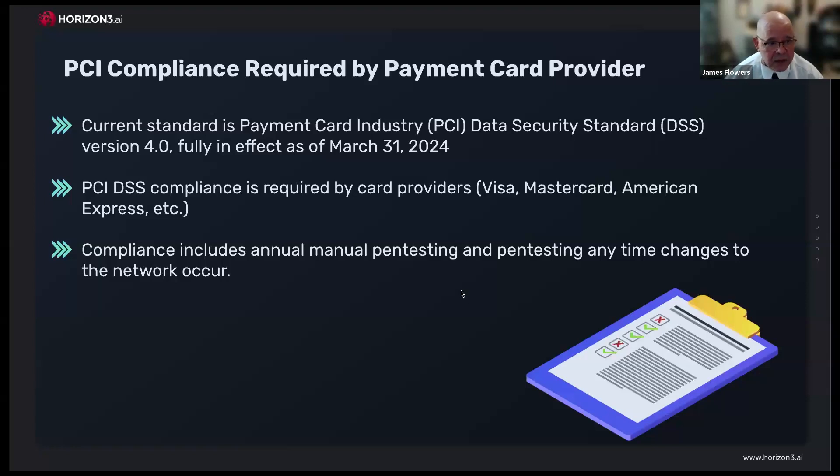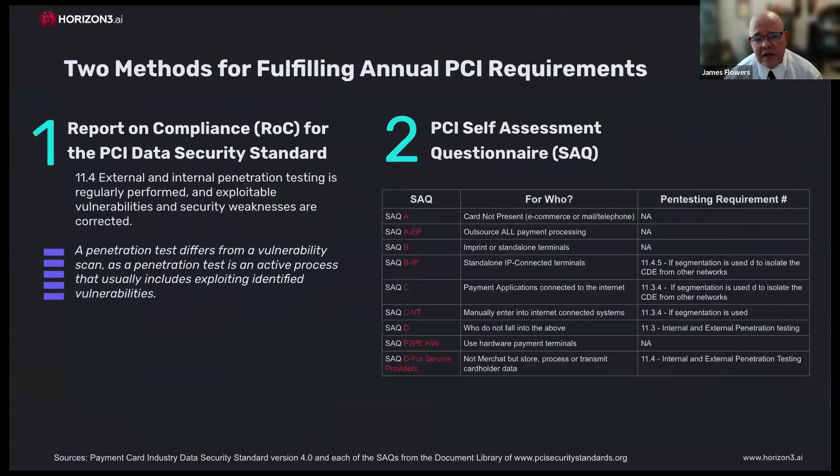There are two methods of fulfilling the PCI requirements. You can hire a QSA auditor to perform a ROC, which includes a pen test as labeled by requirement 11.4. But more commonly, vendors complete a SAQ — a self-assessment questionnaire. The vast majority of SAQ types do require a penetration test. Even if not explicitly called for, it will say 'if segmentation is used.' As an auditor, if you have network segmentation separating your cardholder data, you have to have a pen test. If you don't have segmentation, you should give deep thought to having it — securing cardholder data without segmentation is nearly impossible.